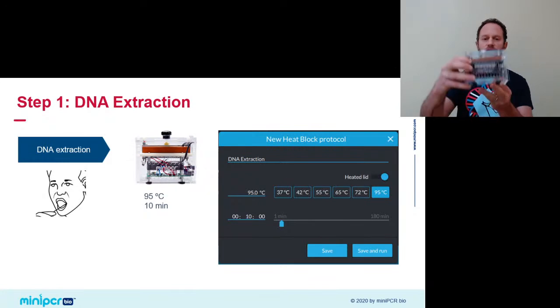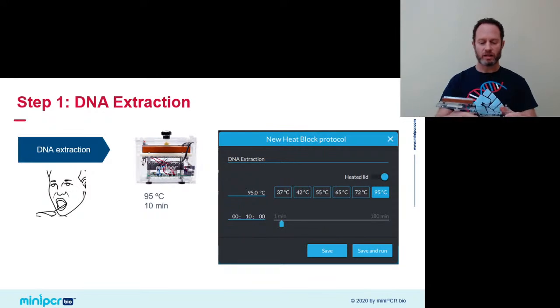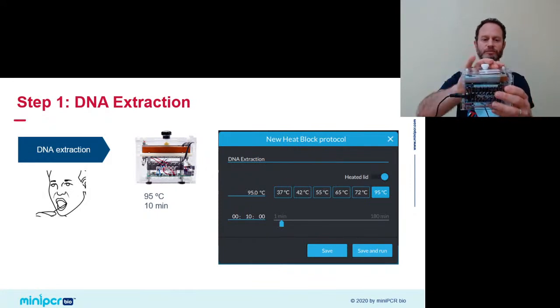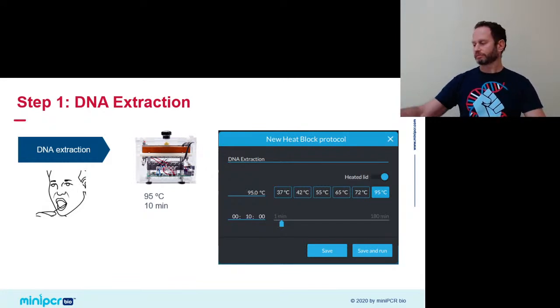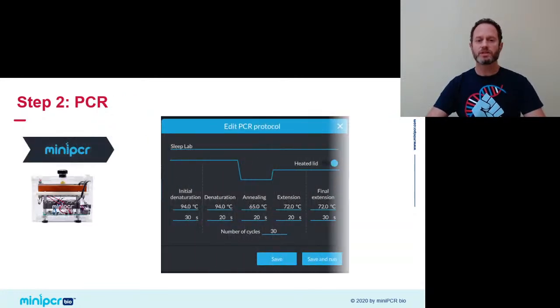That requires heat, so for that I will use a MiniPCR machine as a heat block. The rest of my family samples are already in there — I'll just add my own and shut the lid. MiniPCR is very easy to program as a heat block — let that go for 10 minutes at 95°C. While that happens, I'll go on to explain the next step, which is PCR, the polymerase chain reaction.